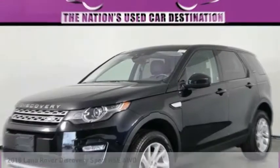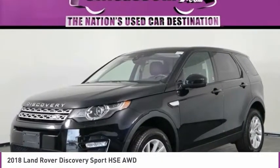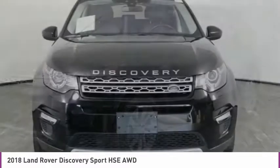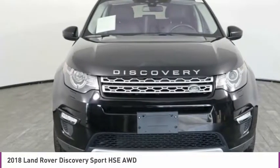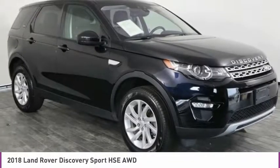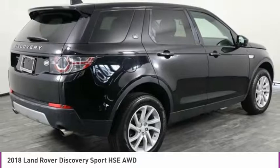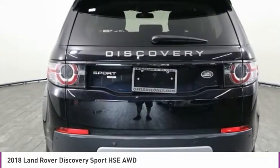The 2018 Land Rover Discovery Sport, with Land Rover at its heart, is adept in challenging conditions. On pavement, gravel, sand, or snow, Terrain Response makes sure your drive is responsive, steady, and controlled.